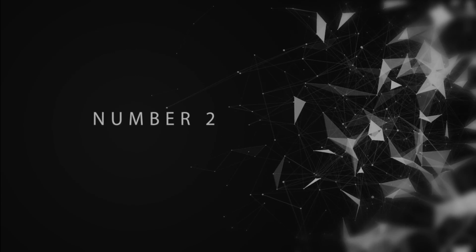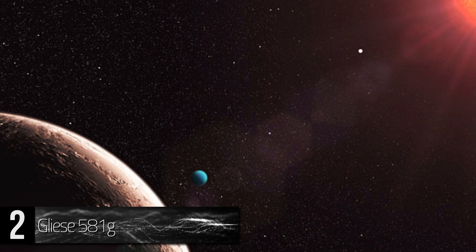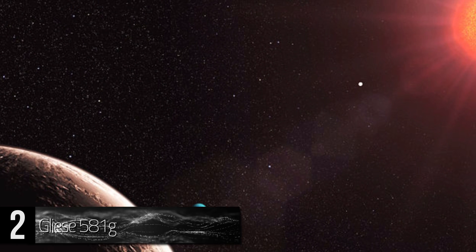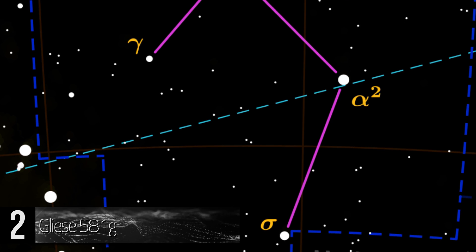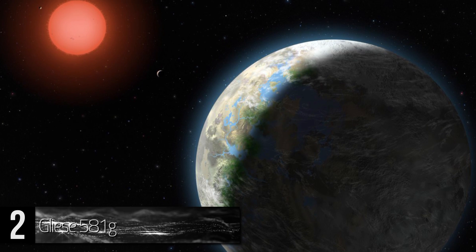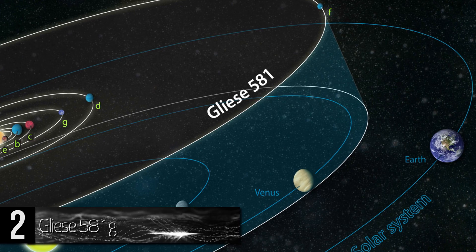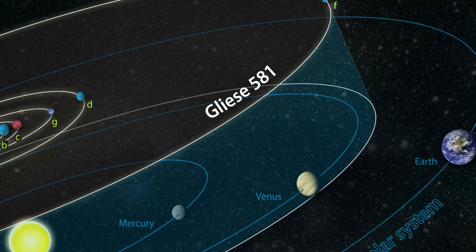Number 2: Gliese 581g, also known as Zarmina. This extrasolar planet is noted to be within the Lyra constellation, about 20 light-years away from Earth. However, it remains unconfirmed and is often a source of controversy. Proof of its existence has gone back and forth since its supposed discovery in 2010.